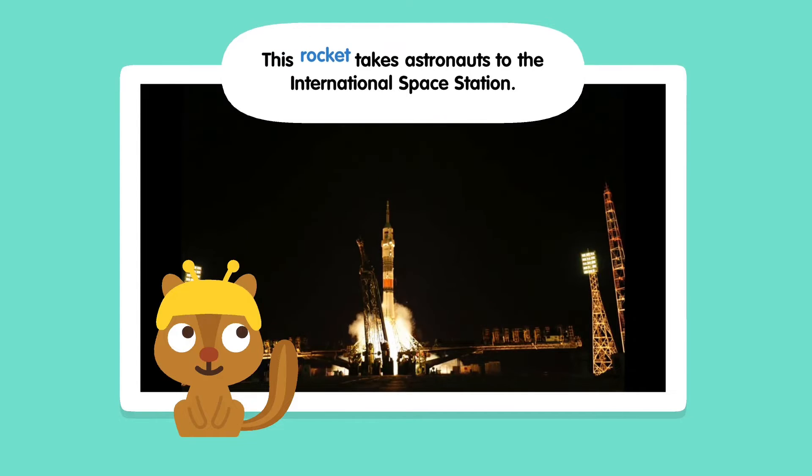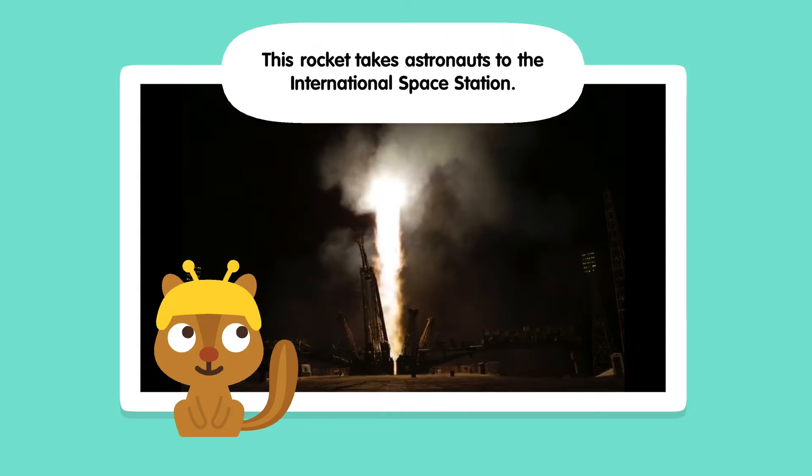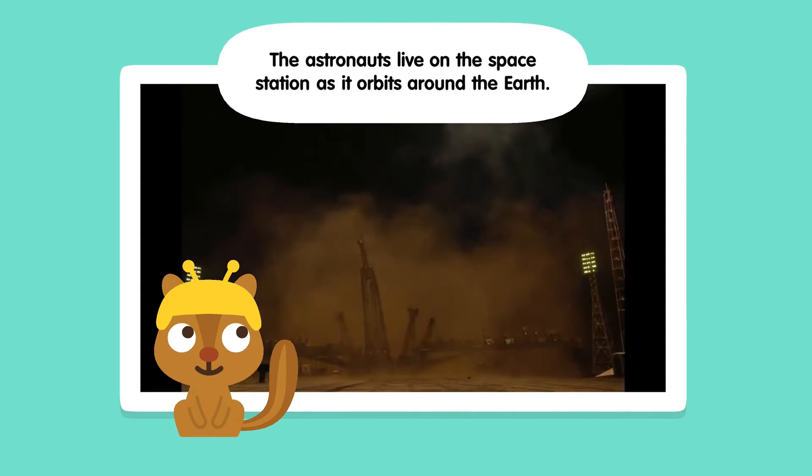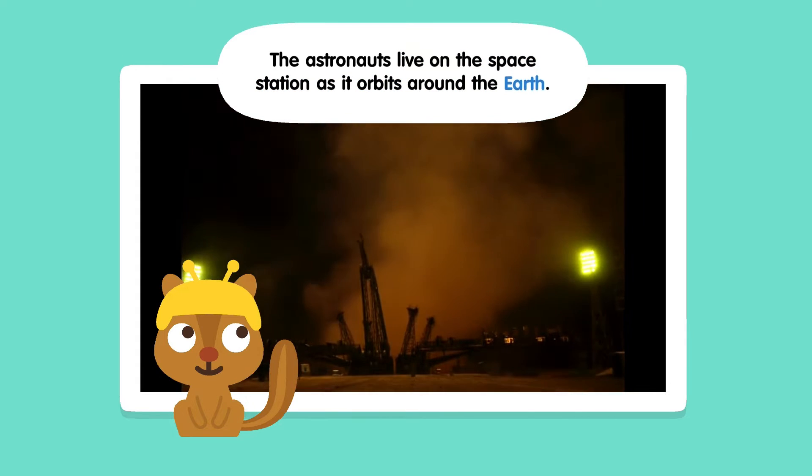This rocket takes astronauts to the International Space Station. The astronauts live on the space station as it orbits around the Earth.